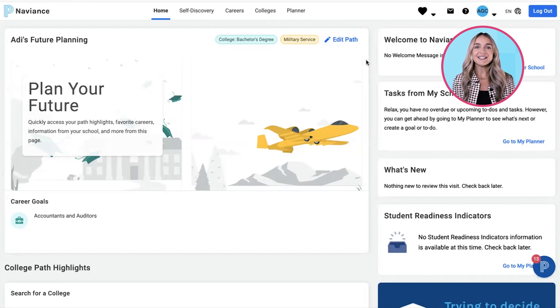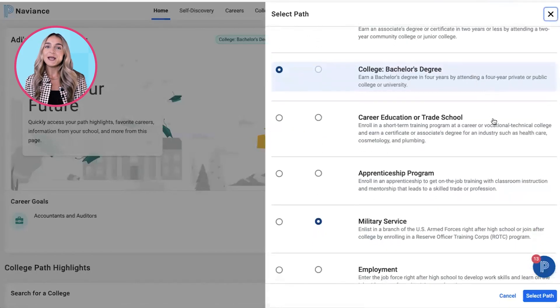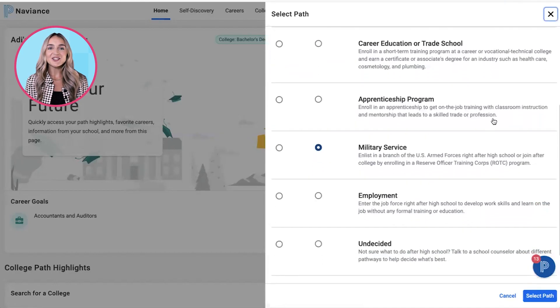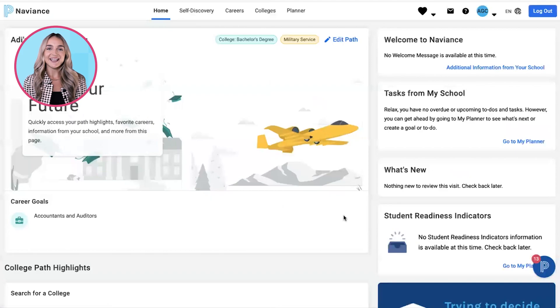Students can select their chosen path or paths here. Paths include associate's degree, bachelor's degree, military service, apprenticeship programs, employment, career education or trade schools, gap or service year, and undecided.